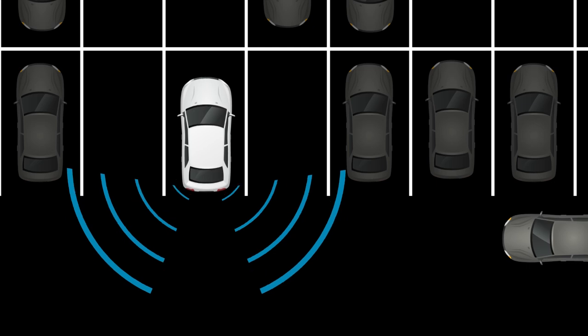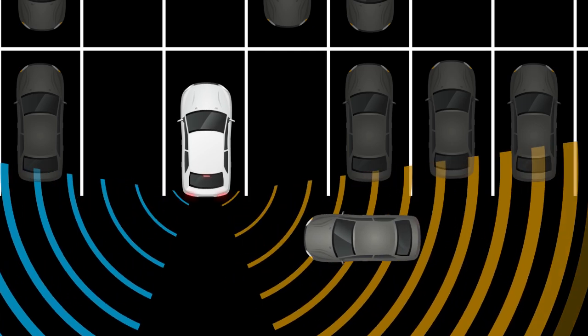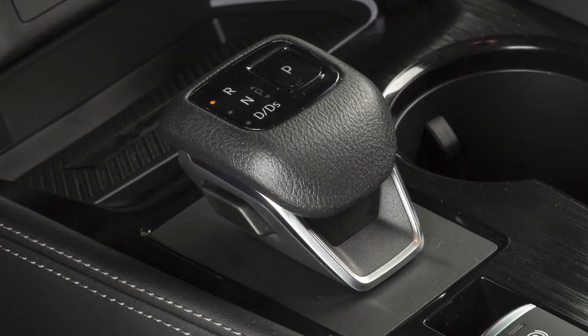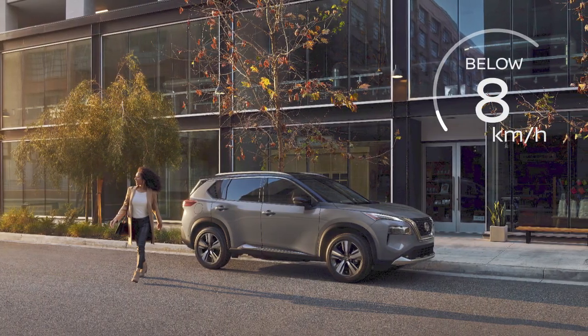The Rear Cross-Traffic Alert helps alert the driver with visual and audible warnings of a vehicle approaching from the side when backing out of a parking space. RCTA operates when the shift lever is in the reverse position and the vehicle speed is less than approximately 8 km per hour.